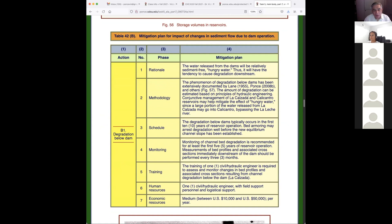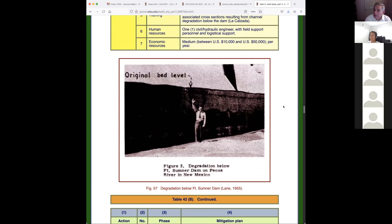Degradation below the dam: the water released by the dam is relatively sediment-free — it's 'hungry' water — and thus has the tendency to cause degradation downstream. This graph is obtained from E.W. Lane, whom I talked about greatly in sedimentation class. He was my academic grandfather — the professor of my professor — and he published a paper in 1955 where he clearly talked for the first time about geomorphology, including a picture of degradation below Fort Sumner Dam on the Pecos River in New Mexico.